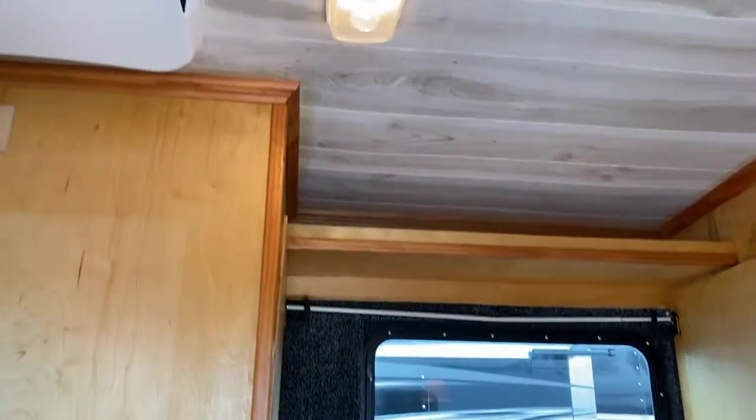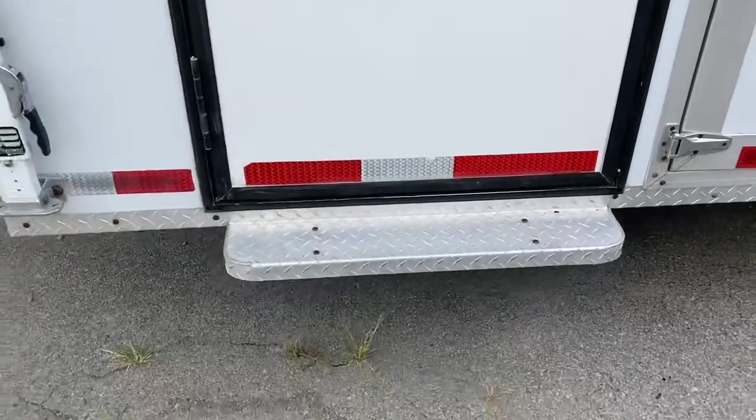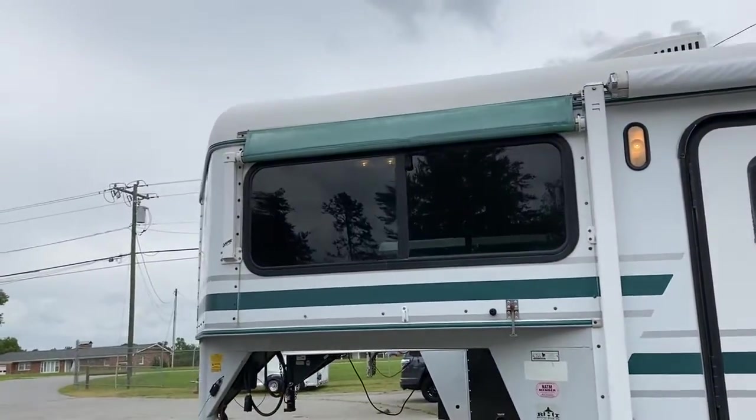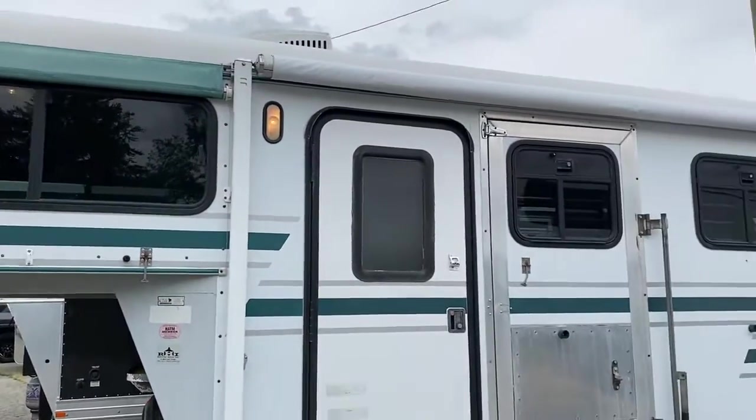It does have a camper door with a screen. A little step there at the camper door as well. It does have the awnings that go over your windows — it's kind of an old school thing.